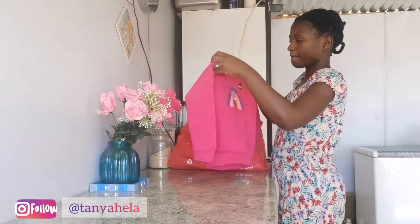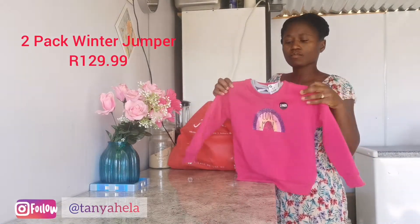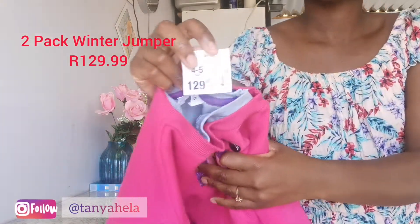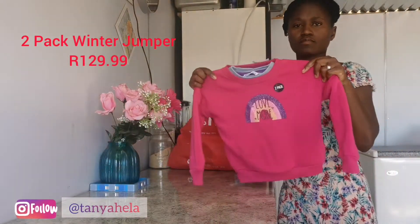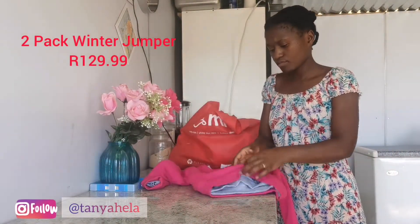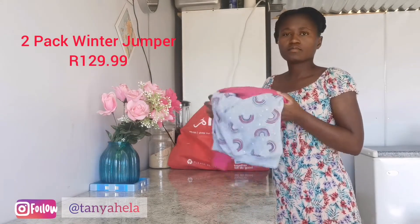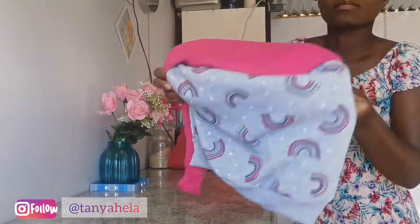But let's get into this video. Since winter is here, I went and got baby girl a two-pack winter jumpers and these were only going for 130 rand — so it's 129.99. I always get her size four to five when it comes to jackets or winter jumpers because I want it to be very comfortable since she'll be wearing something underneath. There are two of these — one is pink and one is gray with little rainbows on it.